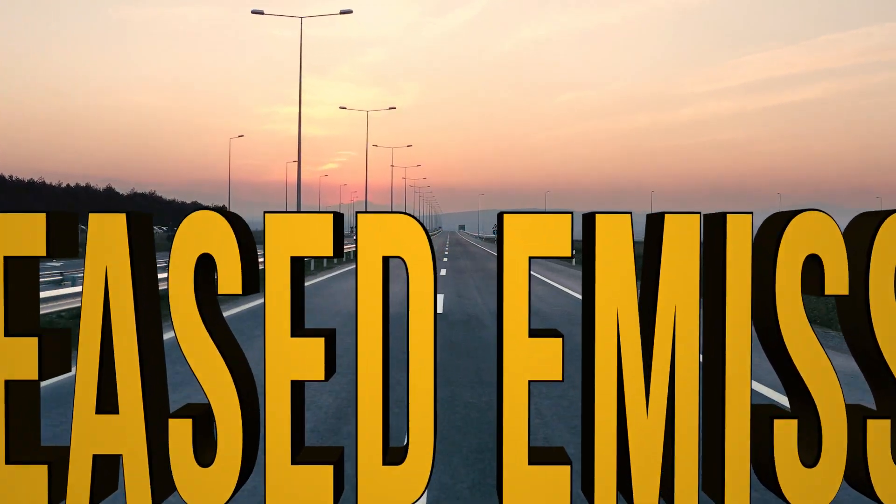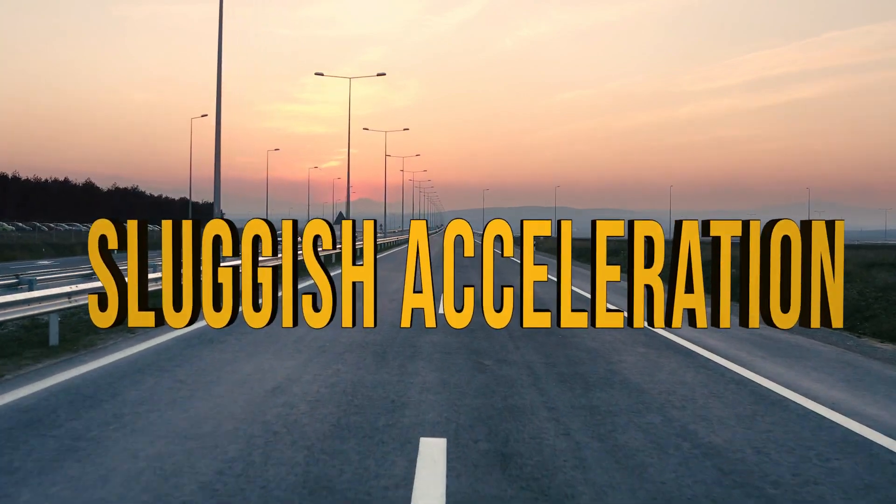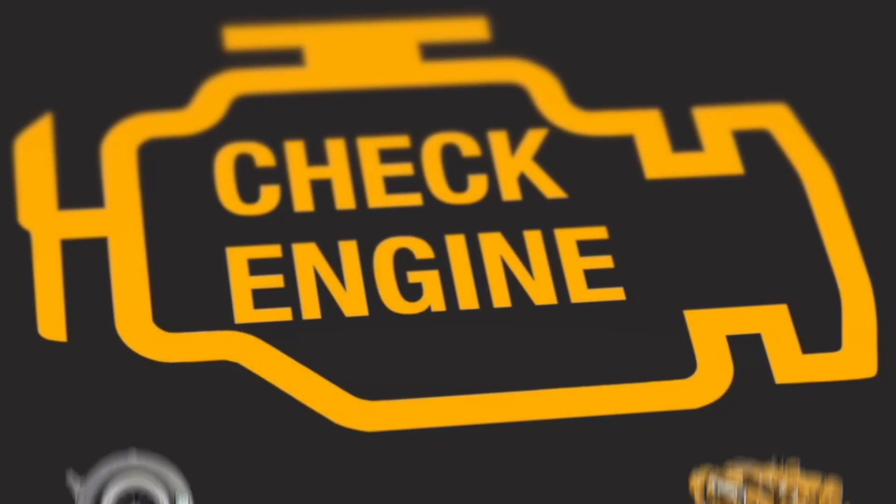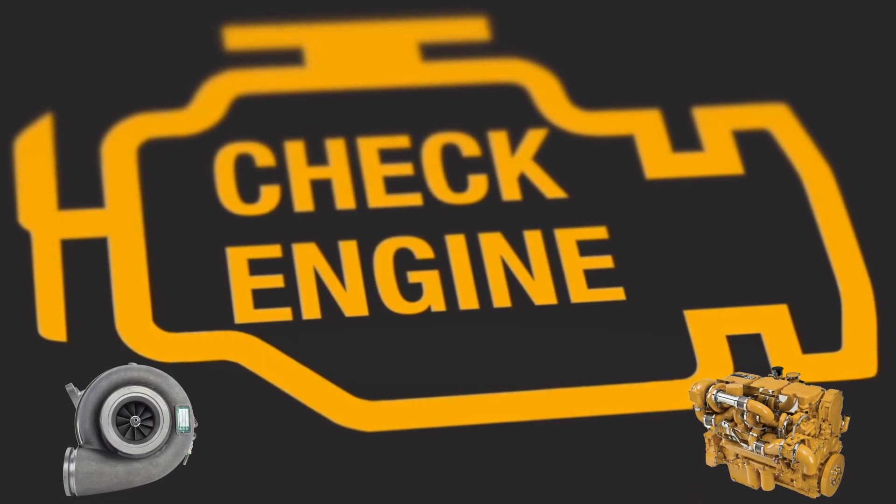Increased emissions, sluggish acceleration, a whining noise coming from your engine — you may be in need of a turbocharger replacement in your Caterpillar C13.